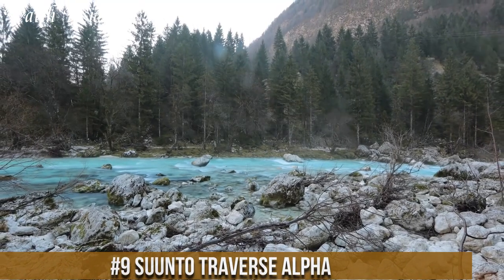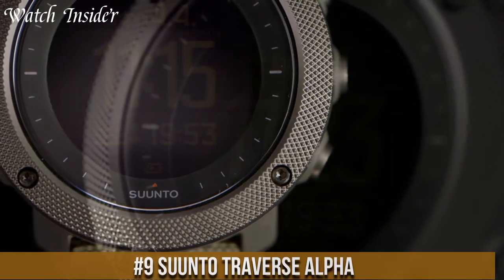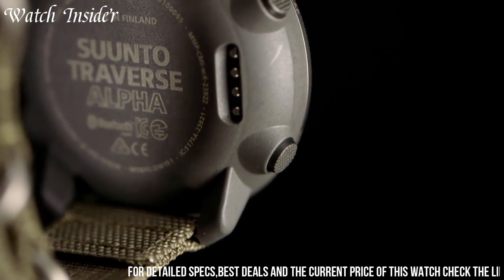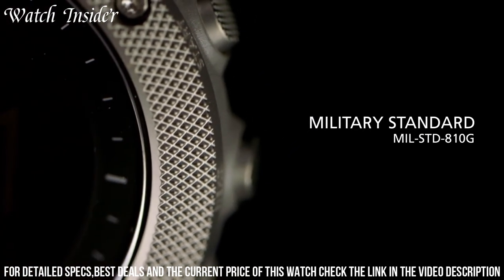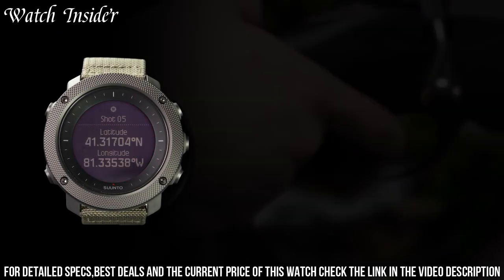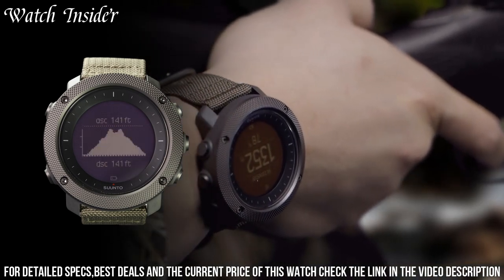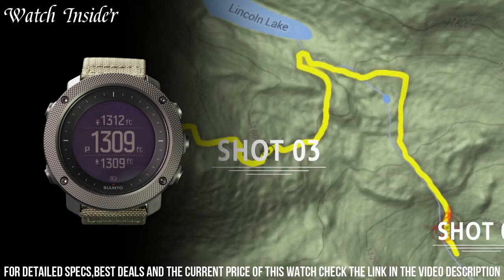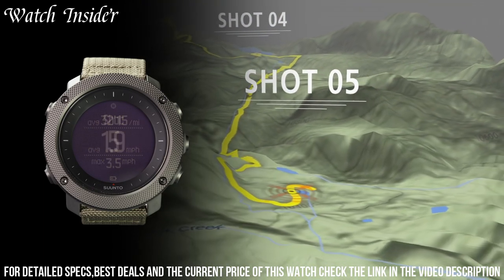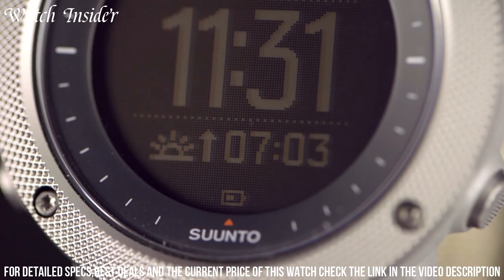Number 9: Suunto Traverse Alpha — a rugged and durable GPS watch designed for outdoor enthusiasts and hunters. It features a scratch-resistant sapphire crystal lens and a composite case with a stainless steel bezel for added durability. It has advanced GPS and GLONASS navigation with automatic breadcrumb trail tracking, and features like moon phase calendar, sunrise/sunset alerts, and shot detection for hunting. The watch also includes a barometer, altimeter, and compass, as well as Bluetooth connectivity for smartphone notifications. The battery lasts up to 14 days in time mode and 100 hours in GPS mode.